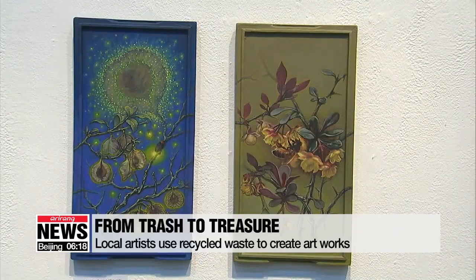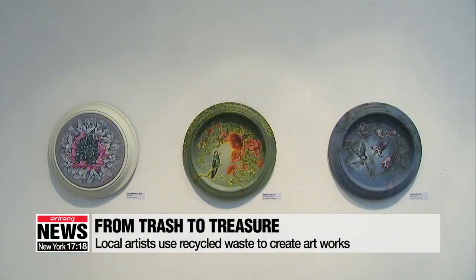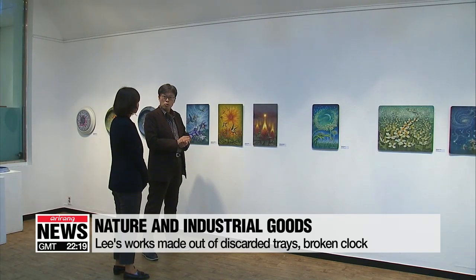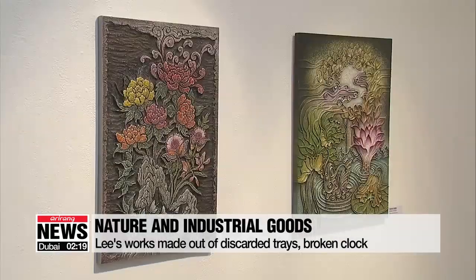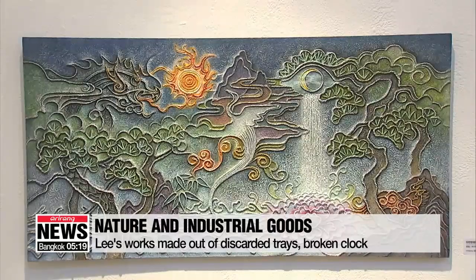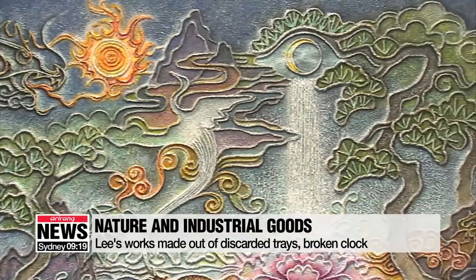Upcycling is becoming one of the most popular techniques for local artists. It's when you create a work of art by reusing all kinds of thrown-out materials. A perfect example would be the works of artist Lee Dae-seung. Whether it is a broken clock, a cutting board, or plastic trays, he's used materials that could be easily found in a junkyard and turned them into canvases depicting flowers and the natural scenery of traditional Korean folk painting. Recently displayed at a gallery in Seoul, his works symbolize harmony between nature and the industrial goods we use on a daily basis.